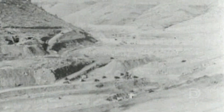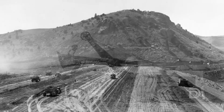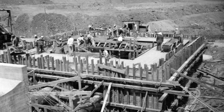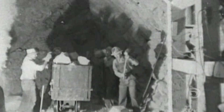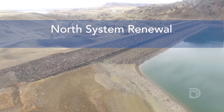It's a system that was built in the 1930s. Modernizing it requires a series of construction projects that rank among the largest renovations in Denver Water history. The approach we're taking to Denver Water today is really about being proactive and building on the legacy of the pioneers in the past. Building on the legacy at Ralston continues with the north system renewal.